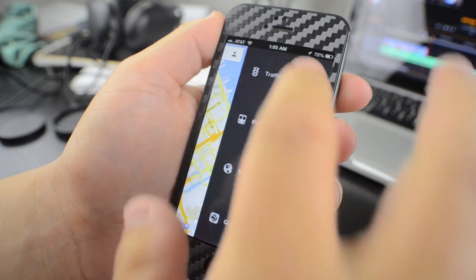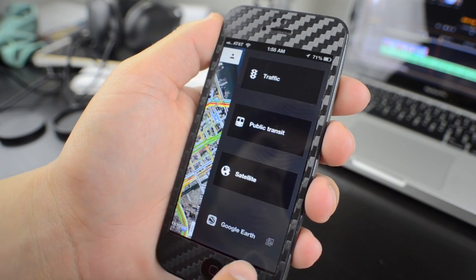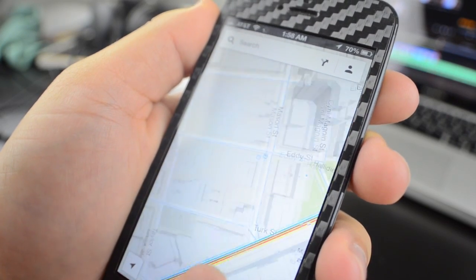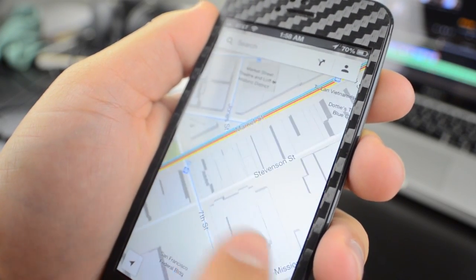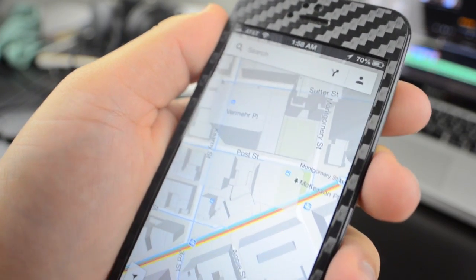The different map options include showing traffic, public transportation, satellite view, and a link to Google Earth in the App Store. One of the biggest complaints of the stock map app on iOS is that there was no option for public transportation. With Google, that's just a tap away and having used it in the past, I know it works great and it'll get you where you need to go.